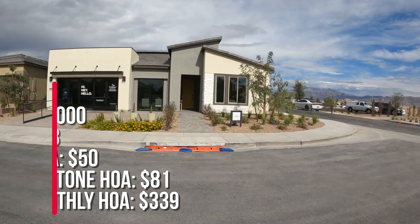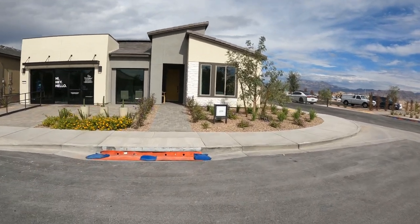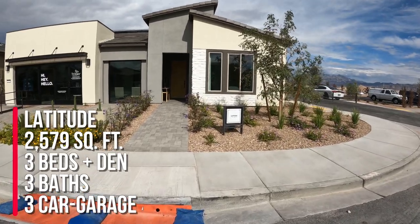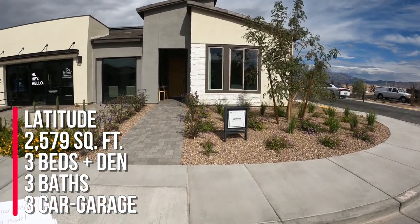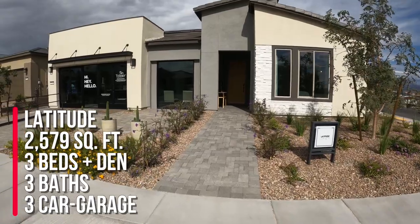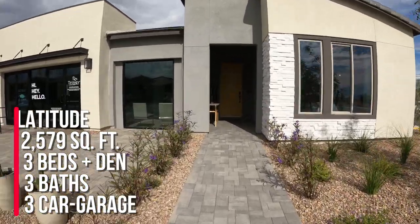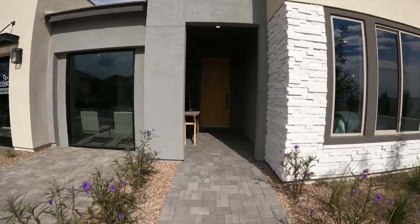Right now we're taking a look at the Latitude floor plan, and this is the largest floor plan in this community, with 2,579 square feet, three bedrooms, three baths, a den, and a three-car garage. So let's go inside and take a look at it.